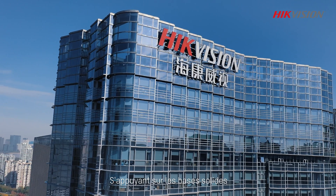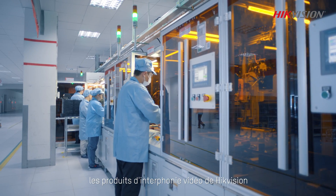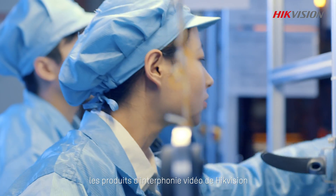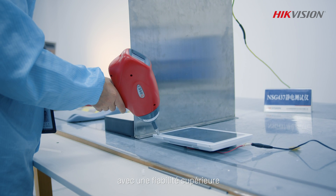Standing on the solid ground of continuous innovation and dedicated craftsmanship, HydeVision's video intercom products offer excellent performance with superior reliability.